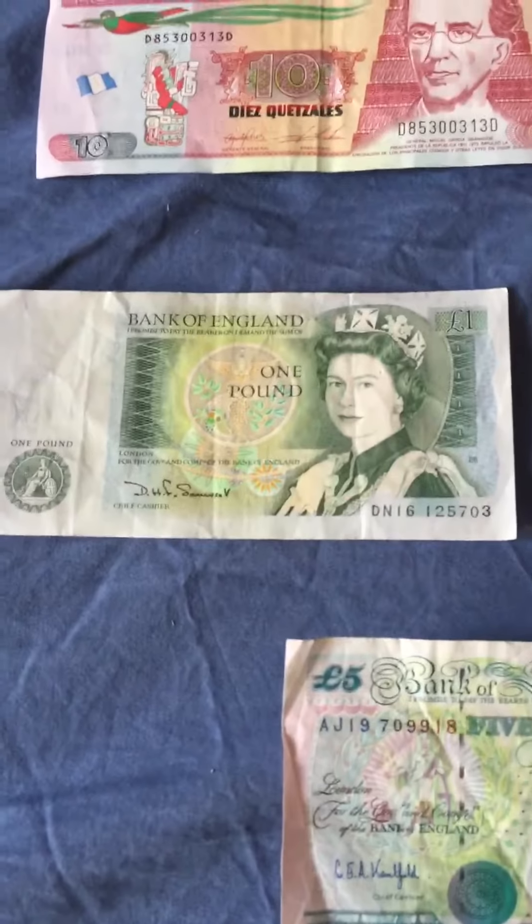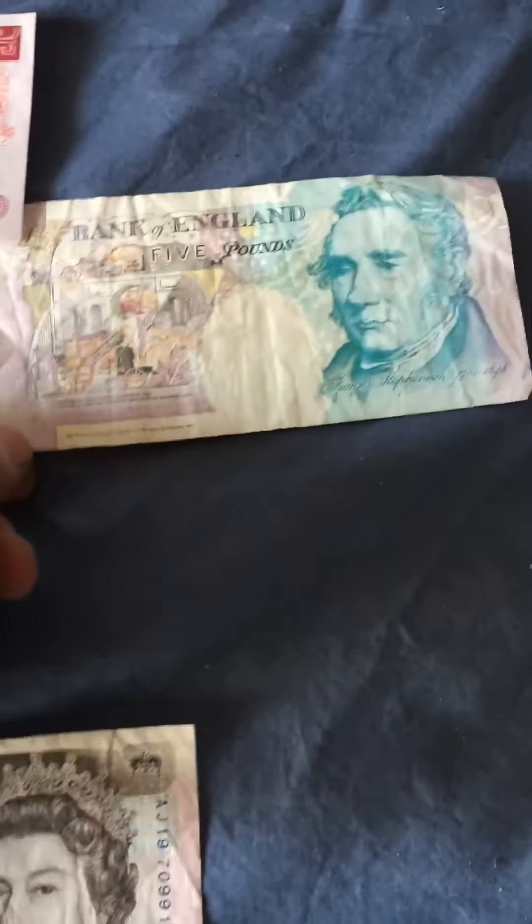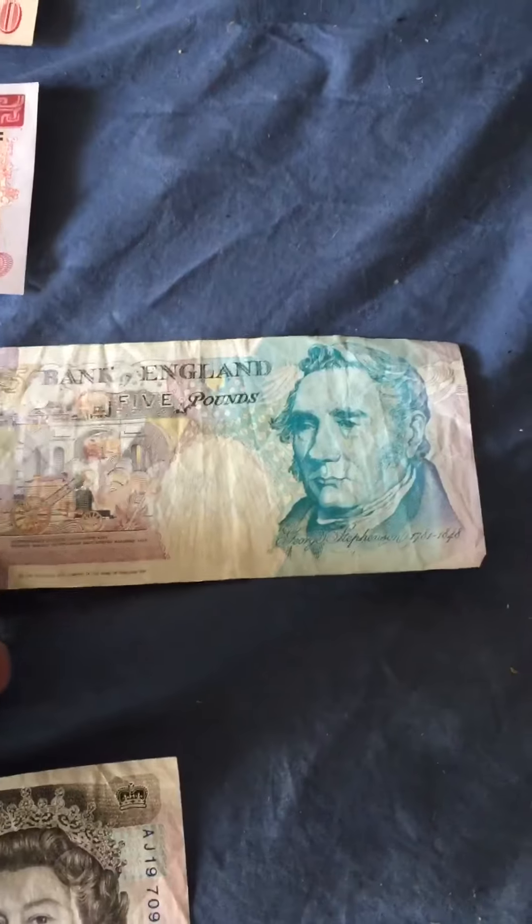Moving on to Bank of England. We've got 11 pounds here — see what the front and back of it looks like. Got the England 5 pounds here, and another one here.